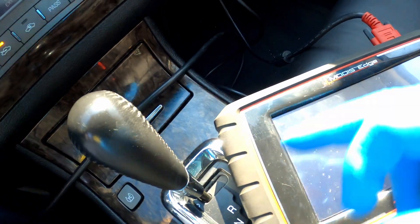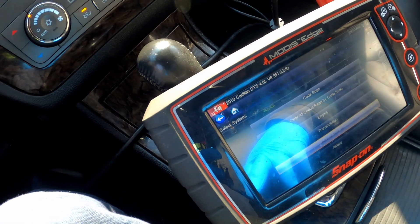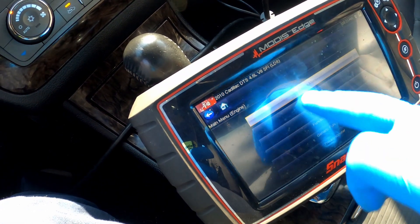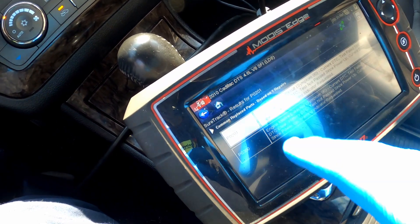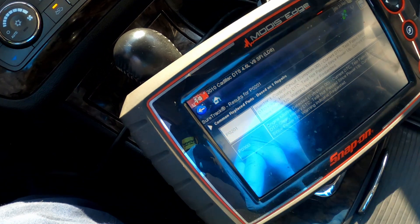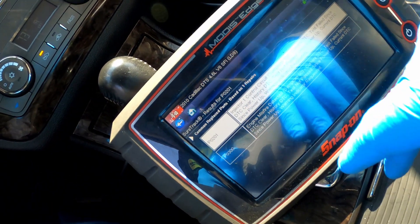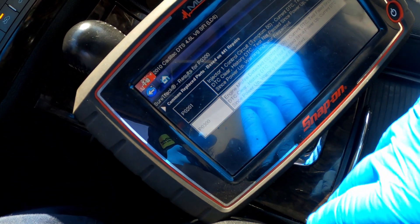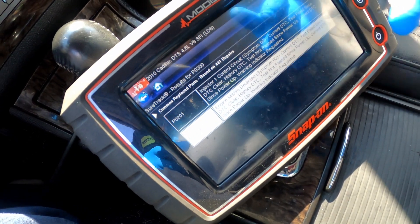The car is actually misfiring right now. I checked the codes — they've got a P0201, which is an injector malfunction, and a P0300, which is a random engine misfire.